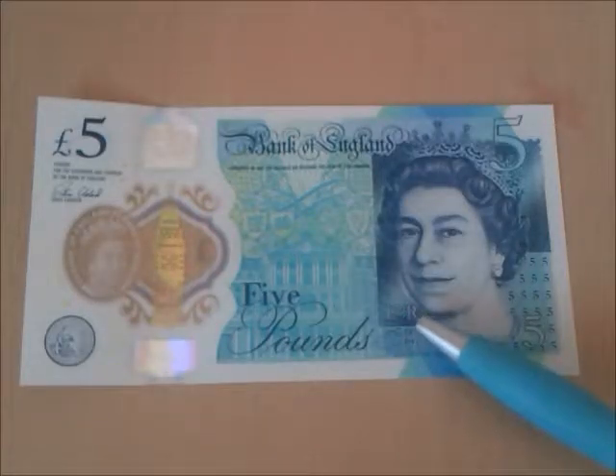Here is the Queen's Royal Cypher: E for Elizabeth, II for the second of her Sovereign, and R for Regina, which is Queen in Latin.